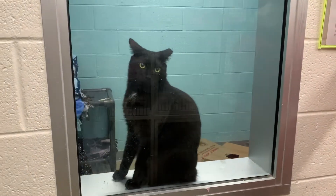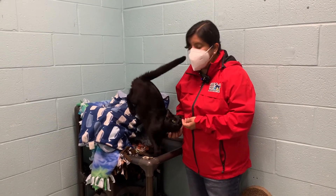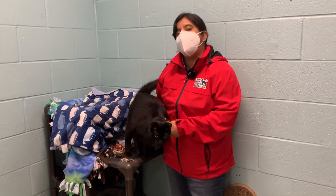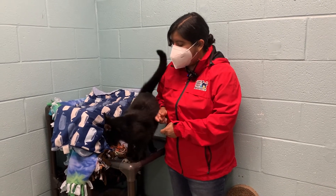This is our friend Liberty. As you can see, he loves being on top of his little tower. You would not believe it by the way that he's being so affectionate right now, but when he first came to join us at the AWLA, he was very shy.